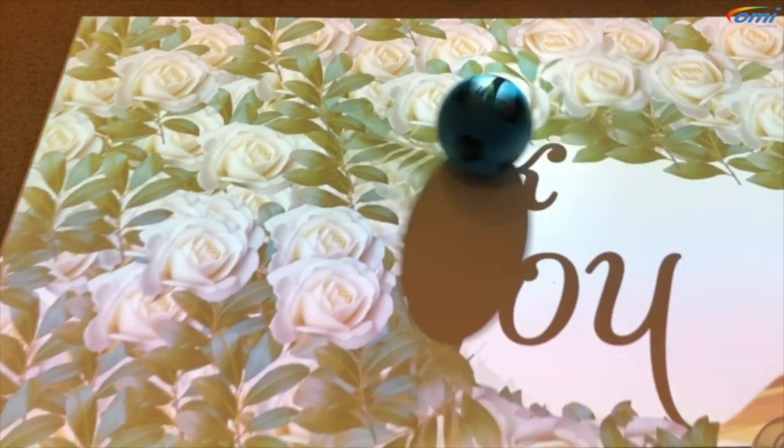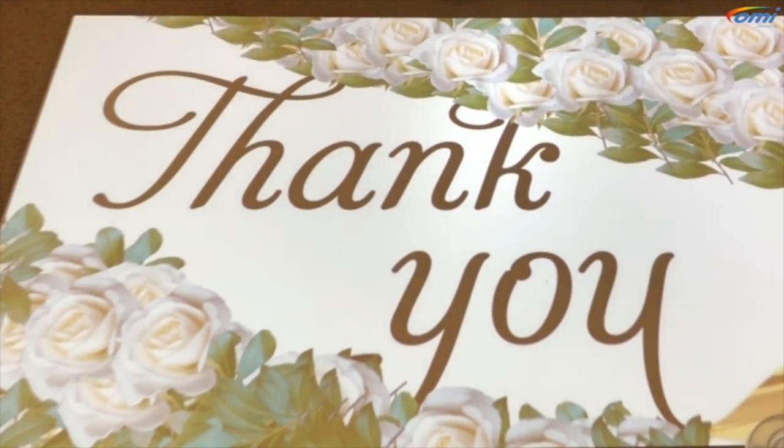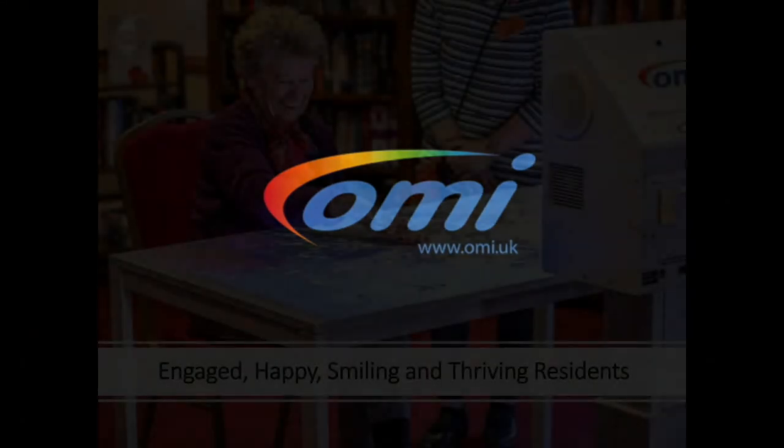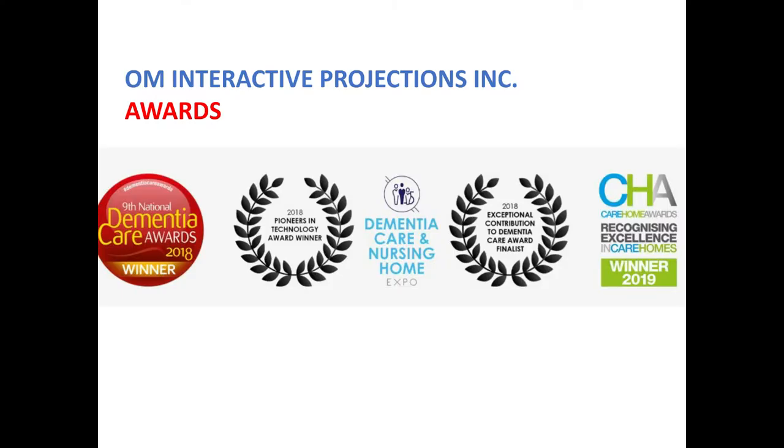I hope you found this demonstration useful. It's a very brief overview but it gives you a good insight into how it might benefit those in your care and the many different ways in which you can use it. As you can see, MOBI creates enriching multi-sensory experiences. The applications stimulate, engage, relax and provide enjoyment as well as many therapeutic benefits. OMI received awards for inclusive technology, pioneering technology and excellence in residential homes, and they also received the 2018 National Dementia Care Award and the 2019 Care Homes Award for excellence.